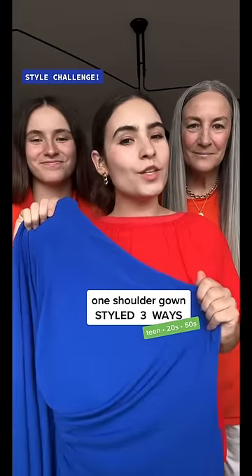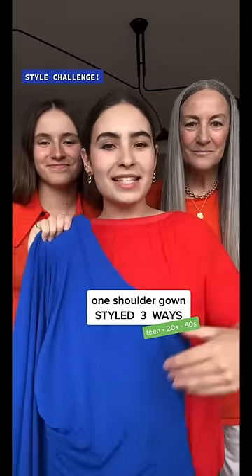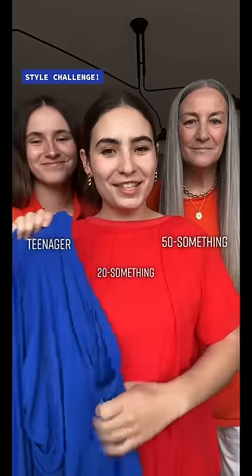Style challenge! Today we're styling this one-shouldered blue gown three ways — as a teenager, a 20-something, and as a 50-something.